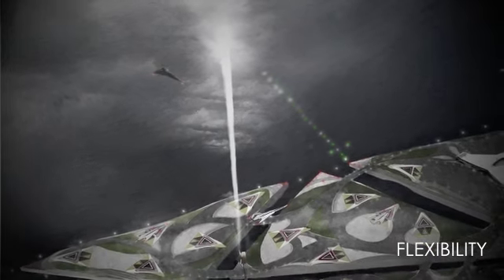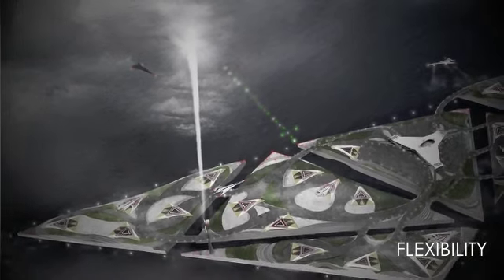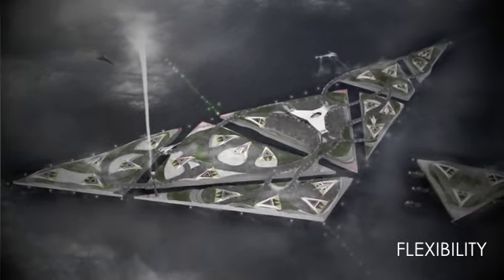My airport proposal has been designed around flexibility — it will be one of the most flexible, efficient airports there has ever been. The islands can be dragged in and connected to the main terminal island. The islands would be prefabricated in factories and floated to site.